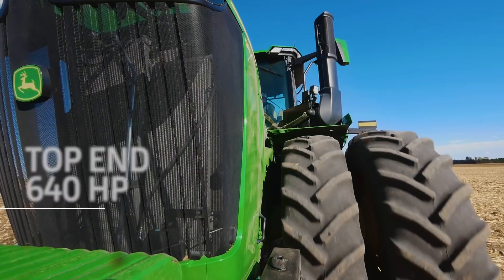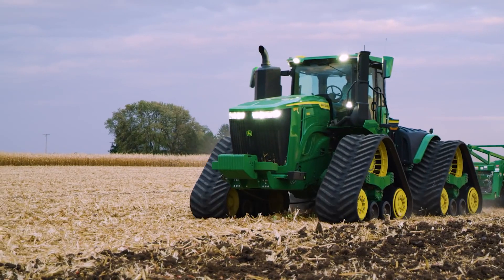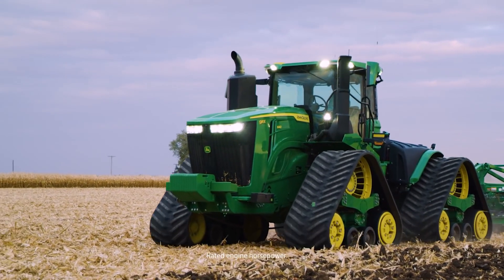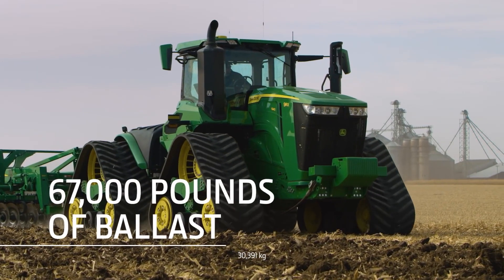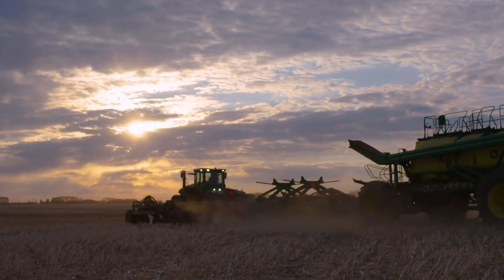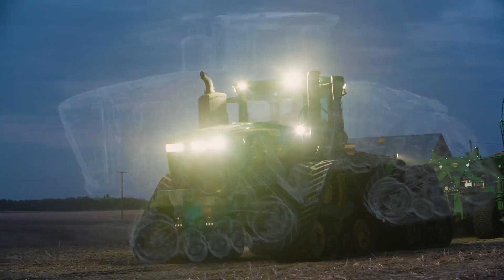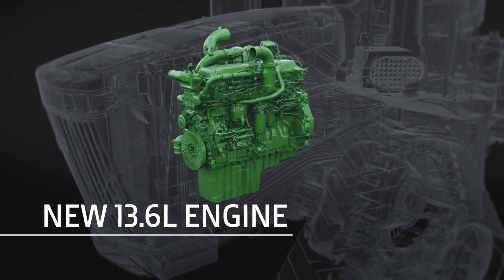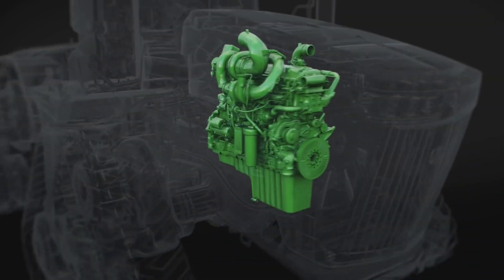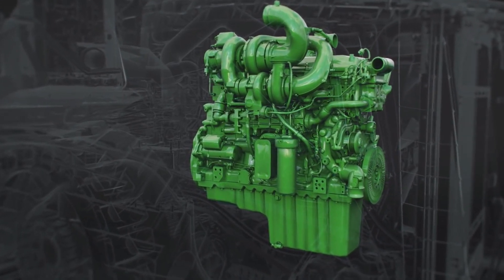Let's start with the new top-end 640 horsepower 9R and 9RX — the highest horsepower models in the industry. We're up to 640 horsepower in our top model and 67,000 pounds of ballast, which is unmatched by anybody in the industry. We also offer models with 390 to 590 horsepower. These tractors are built with the new John Deere Powertech 13.6 liter engine, which delivers more low-end torque and stays in the power band longer for extra oomph.